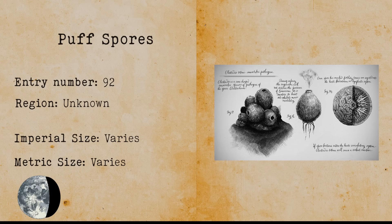Puff Spores. There's not much to find about puff spores. All I know is that these spores are fungi that can release deadly toxic gas.